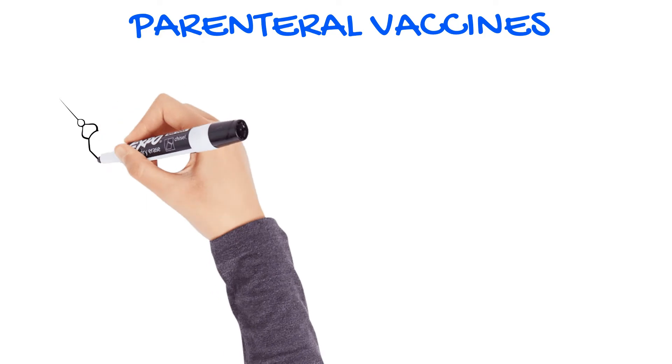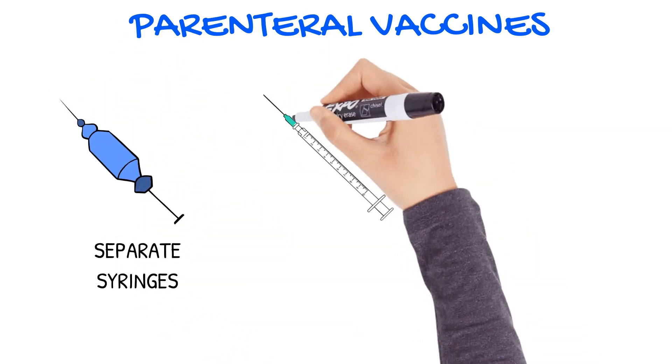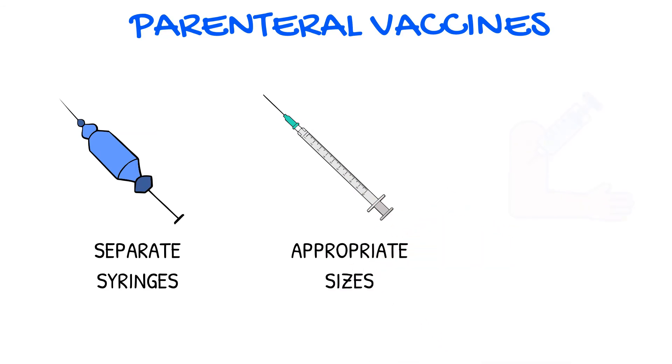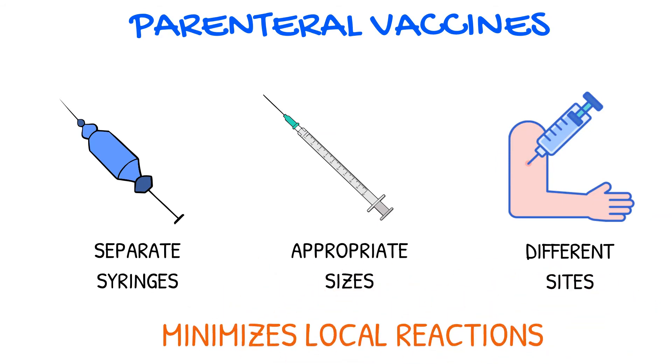Parenteral vaccines should be administered in separate syringes, appropriate needle sizes, and into different injection sites. Proper needle size and injection sites help to minimize local reactions.